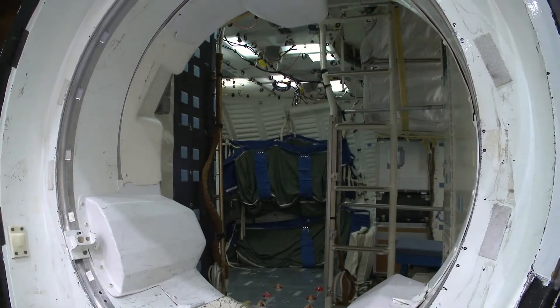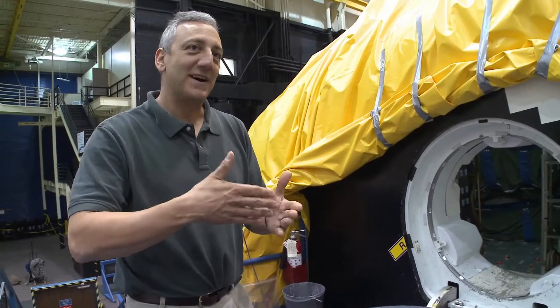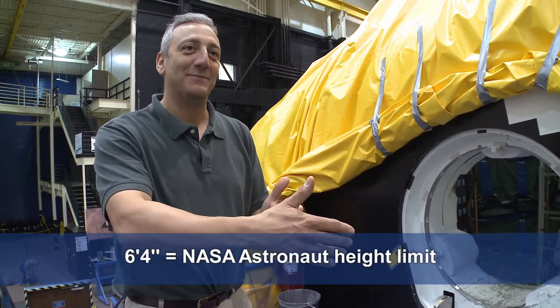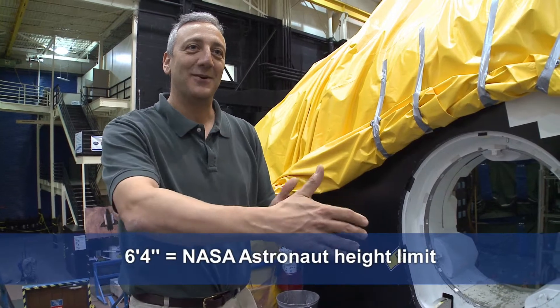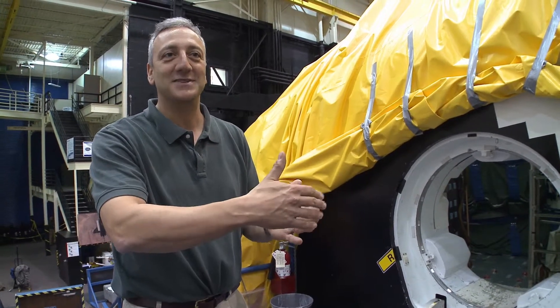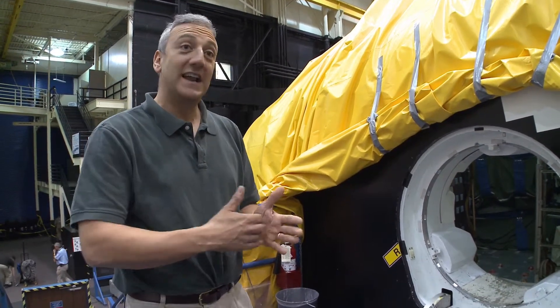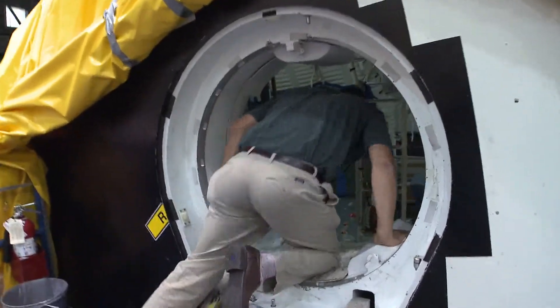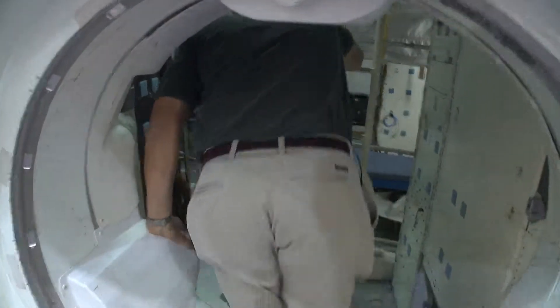The height limit is 6'4", and I'm about 6'3.5", which is an advantage when we play basketball in our gym. I know I'm going to be the biggest guy there. There are other guys about my height, so that is the limit — I'm pretty close to the limit, but not over. I bang my head a lot, but that's probably more due to just general clumsiness.